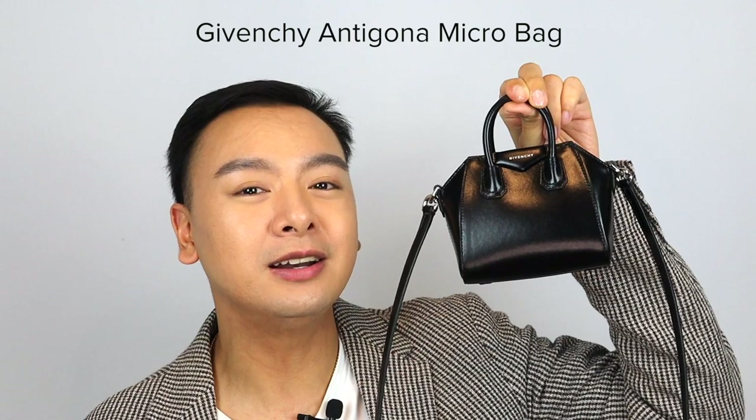Introducing — this here is the Givenchy Antigona micro bag in box leather. And isn't she so freaking cute? I'm dying. It's so tiny. Currently, this bag does retail for $765 USD plus tax, so you're looking to pay around $810.